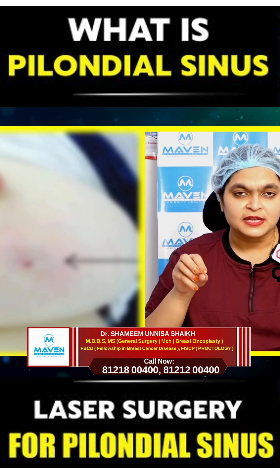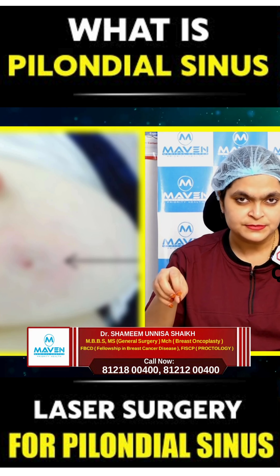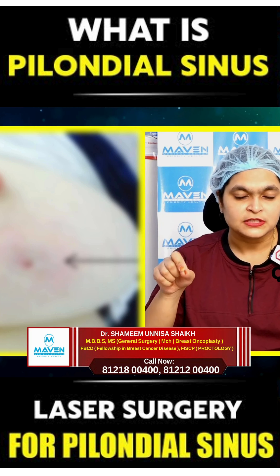There will be pain, swelling, and pus discharge oozing out from the swelling. These are the most common symptoms, and sometimes even the hair can be seen coming out of the opening.